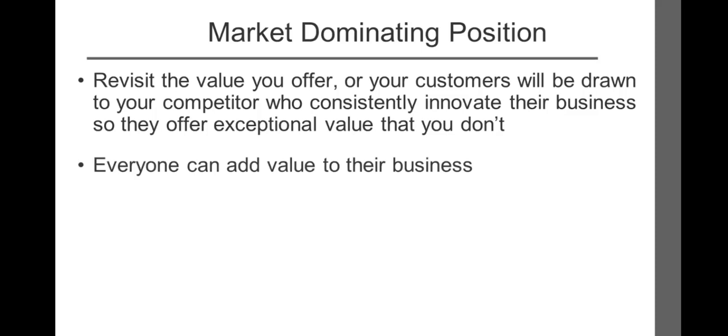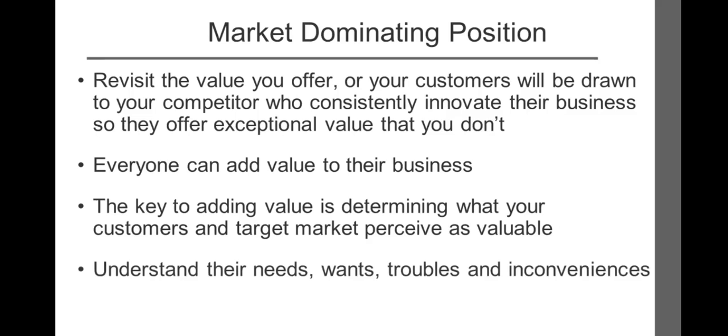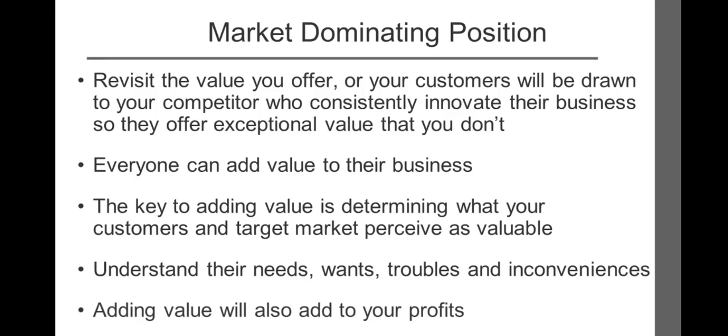Everyone can add value to their business, and adding value doesn't have to blow your marketing budget or take up hours of your time. There are many ways to enhance your business in the eyes of your clients. The key is determining what your customers and target market perceive as value. You must understand their needs, wants, troubles, and inconveniences in order to entice them with solutions through added value products or services. Adding value will also add to your profits, but if you don't focus on genuinely helping your clients, you'll have a difficult time attracting them.